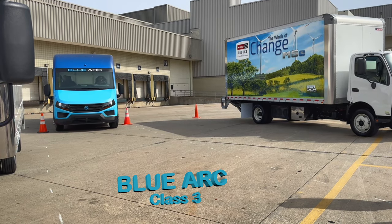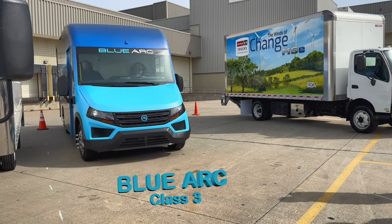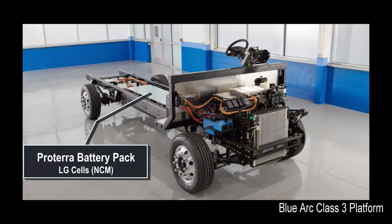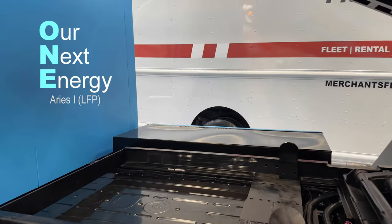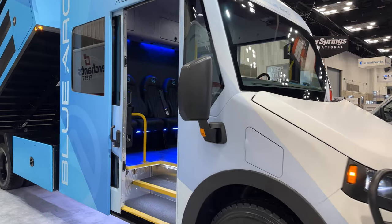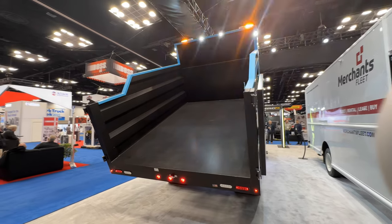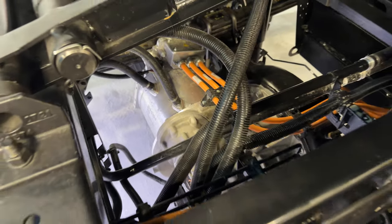I covered the class 3 light duty Blue Arc van in my last video. Inside they showed off their next iteration off the platform: a class 5 crew cab work truck. The class 3 truck used batteries from Proterra, the electric bus manufacturer. This class 5 truck uses less expensive LFP batteries from Our Next Energy, or ONE. Battery size goes up to 316 kilowatt hours and delivers up to 200 miles of range. The dump body was built by Duramag, part of the same Shyft Group as Blue Arc.